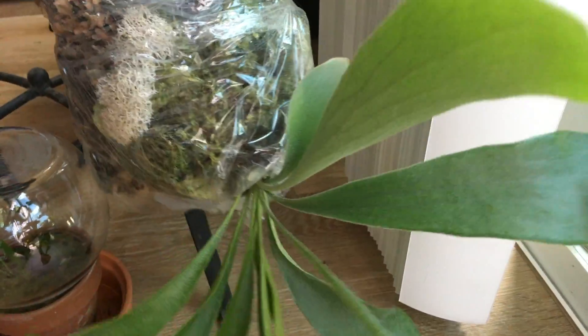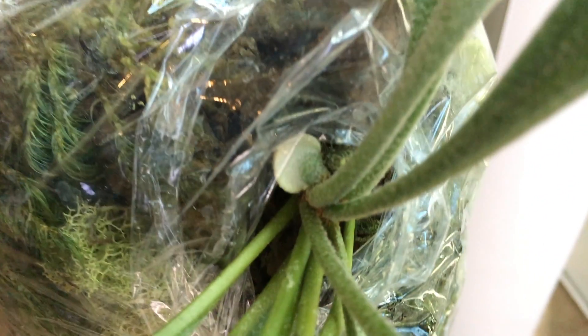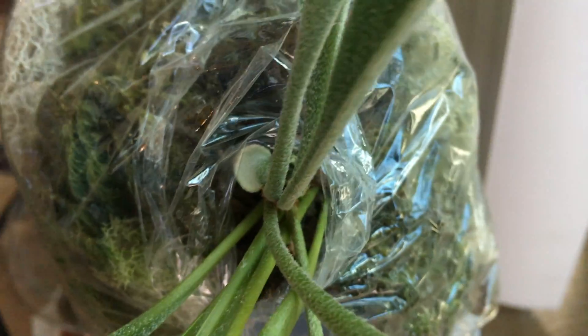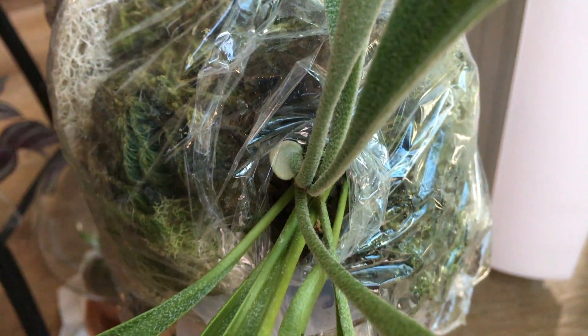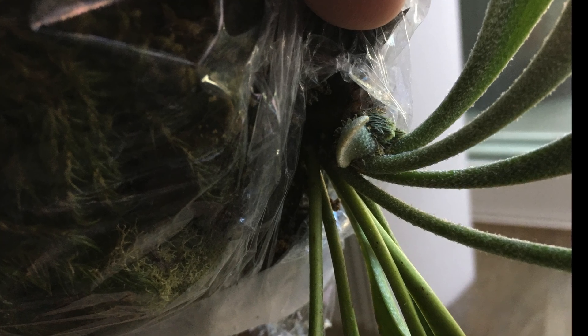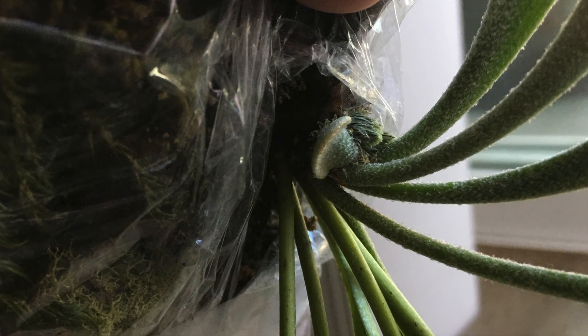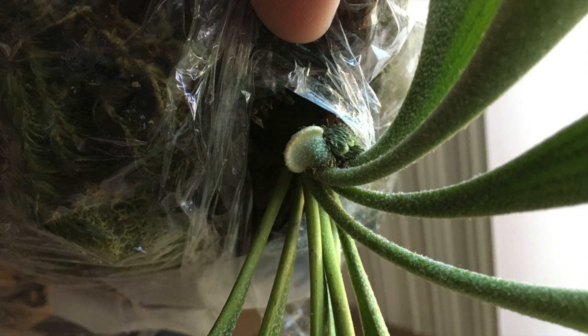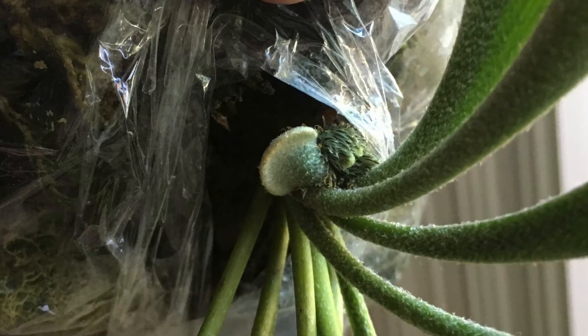The staghorn fern — you can see right here it's actually sending out a shield frond. So I think it's seasonal — it only comes out probably during the summer. And this is just a close-up of what the shield frond looks like. You can see it's like a little plate slash disc.